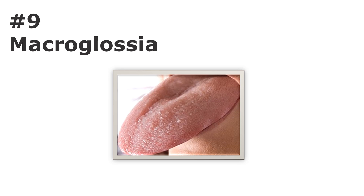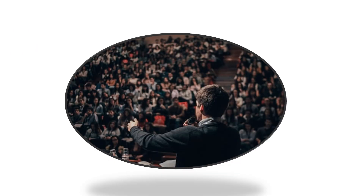Number nine: macroglossia. This is when your tongue is too big compared to the rest of your mouth. It can take up a lot of room and imprints of your teeth on each side might be visible. Macroglossia is linked to hypothyroidism, infections, or allergies. Speech therapy may be beneficial, or a reduction glossectomy surgery may be required to reduce the size of the tongue. Treatment may also involve correction of orthodontic abnormalities caused by the enlarged tongue, as well as treatment of any underlying systemic disease.